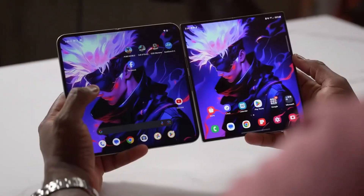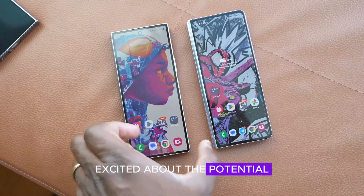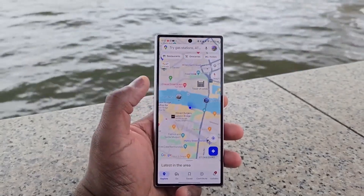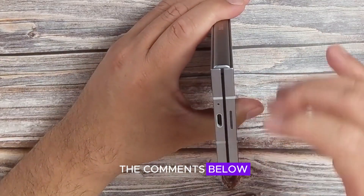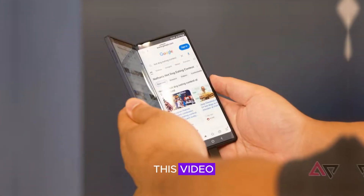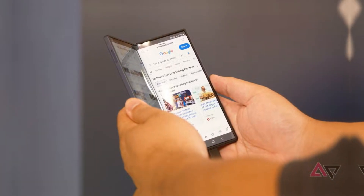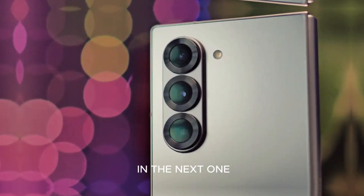What do you think? Are you excited about the potential upgrades for the Galaxy Z Fold 7 and Z Flip 7? Share your thoughts in the comments below. Don't forget to like this video and subscribe to our channel for more tech news and updates. Thank you for watching and we'll see you in the next one.